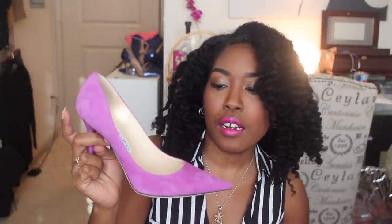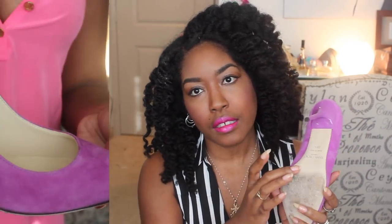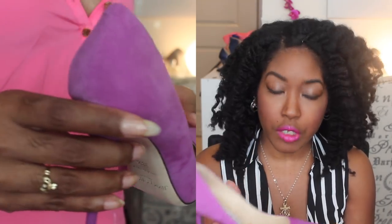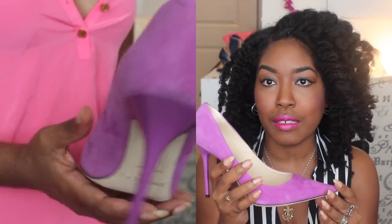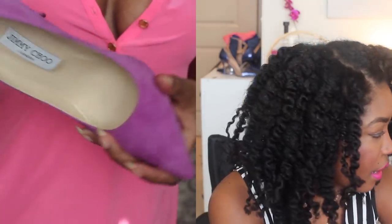The next thing I took on my trip I actually got for Valentine's Day — these are purple Jimmy Choos. I love Jimmy Choos. These are very comfortable; they're all leather on the inside, the back is leather, and I really love the color.